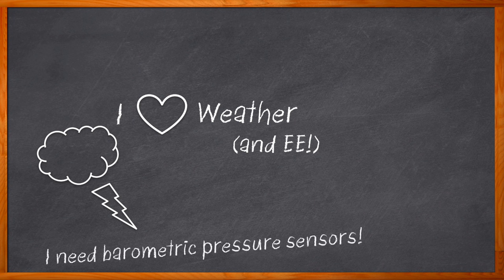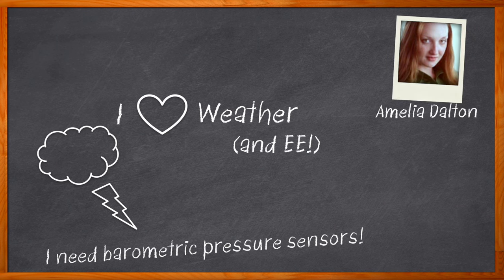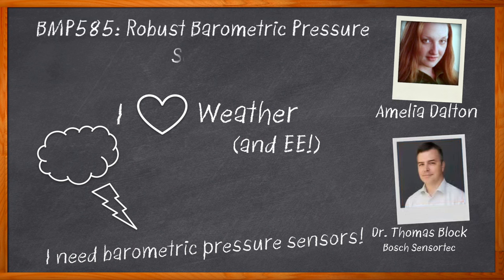You probably know about sensing barometric pressure in terms of weather, but did you know that barometric pressure sensors can be very valuable in many different electronic designs as well? Including wearables, navigation, industrial applications, and even clog detection. I'm Amelia Dalton, host of Chalk Talk. In this episode, Dr. Thomas Block from Bosch SensorTech and I investigate the benefits of barometric pressure sensors for a variety of electronic designs.